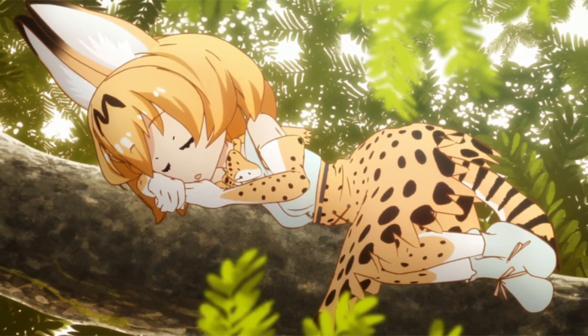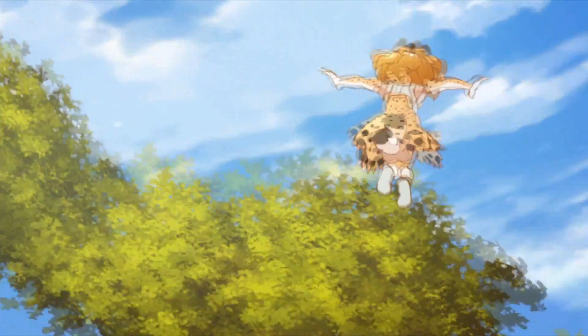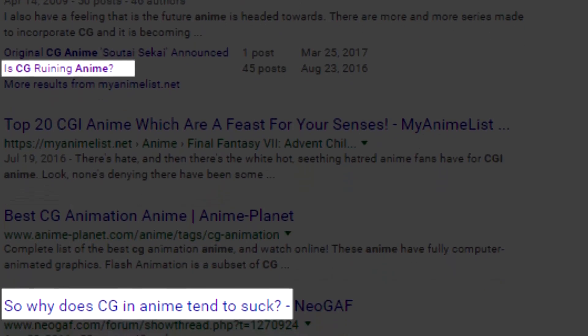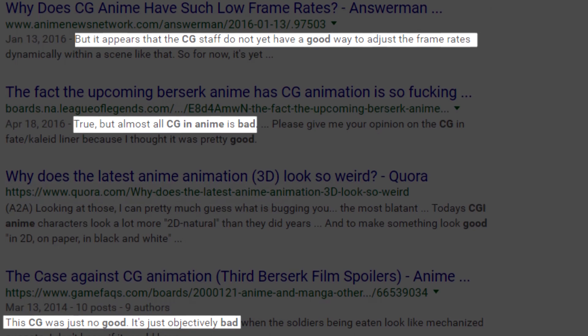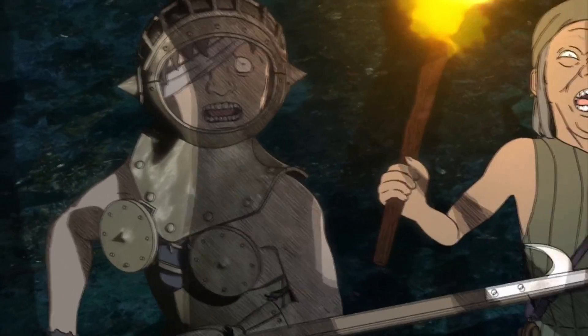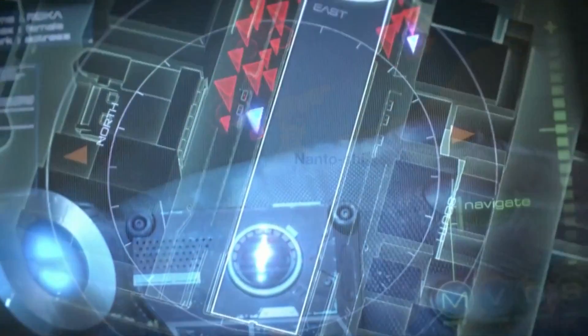There's a lot to be said about CG animation in Japan, but most of the time it's defined as an extremely weak area in their technology, used only to cut costs and speed up production. For every post saying there's some good CG out there, there are a handful more saying Japan sucks at CG animation — probably all from people who only saw Berserk and Ajin. But there's a lot to be appreciated in the CG that Japan can get right, and there's a good selection of great CG from Japanese anime.